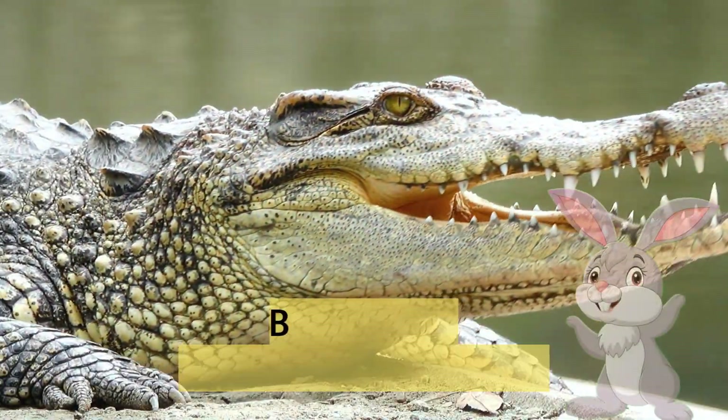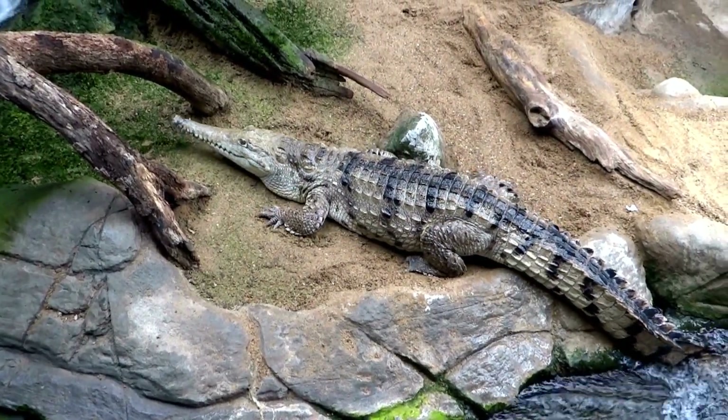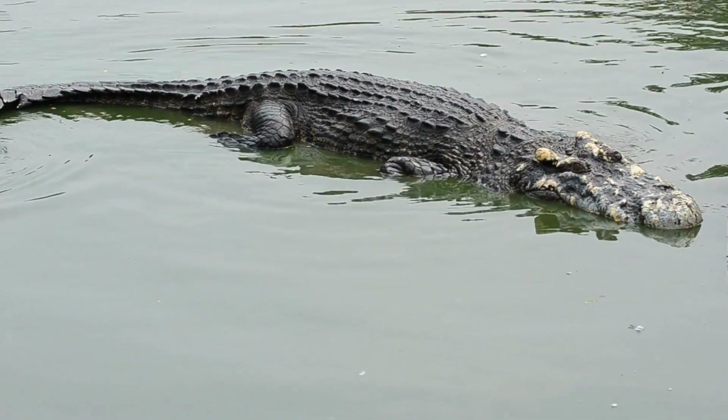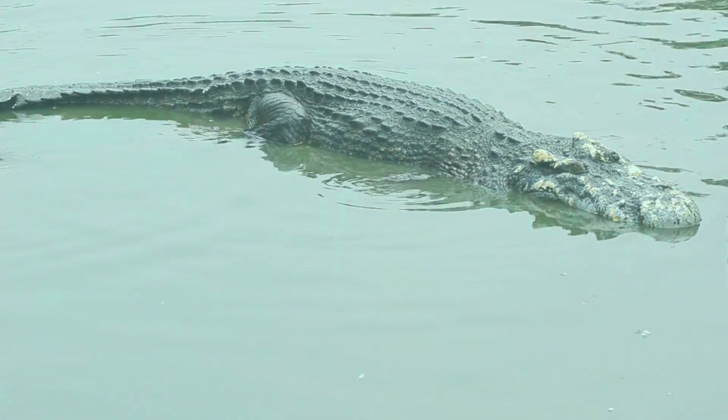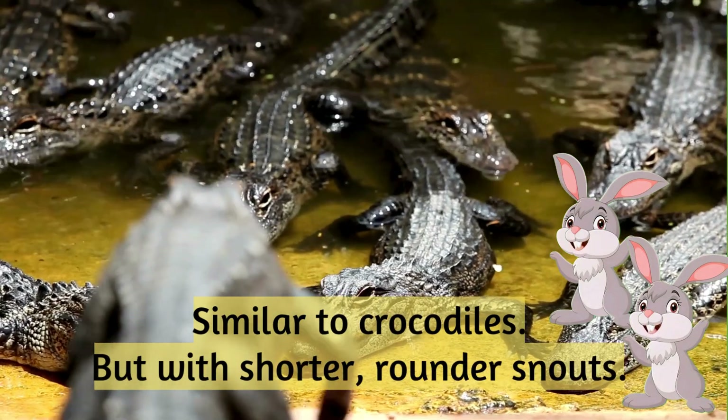Crocodile: big reptiles with super strong jaws. Alligator: similar to crocodiles but with shorter, rounder snouts.